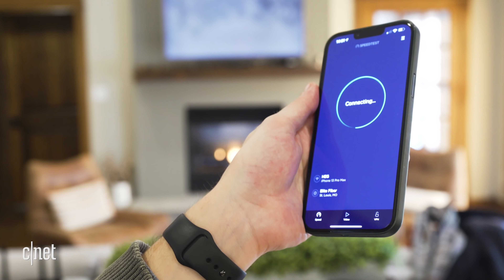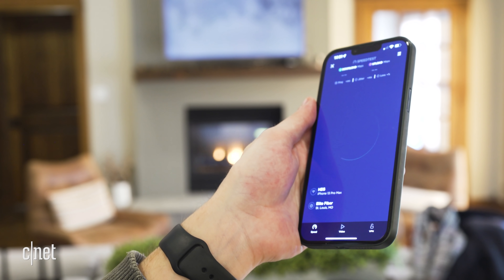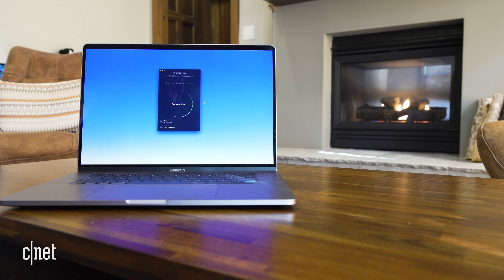The best way to check for that is to grab a second device that's on your network, like your phone, and run some additional tests — check things out, look for issues, see if it's affecting everything and not just that one device. A good speed test like the Ookla speed test or fast.com can really come in handy here. Run the same test on each device in the same room and you'll get a good numerical sense of how your speeds are looking. If both results seem slower than they should be, then it might be time to try making some tweaks to your network.